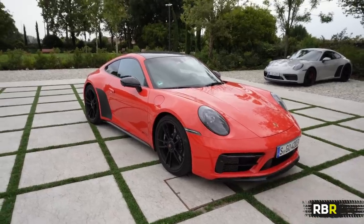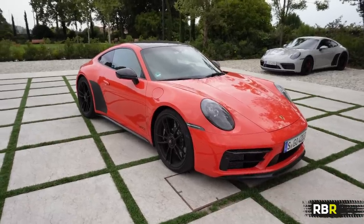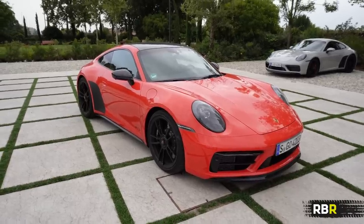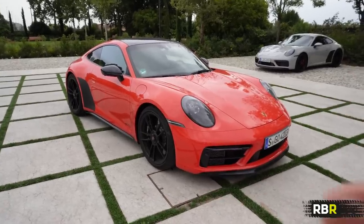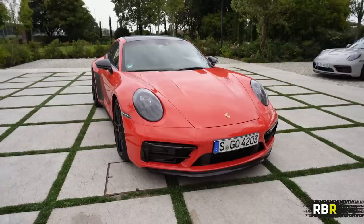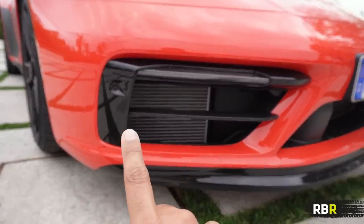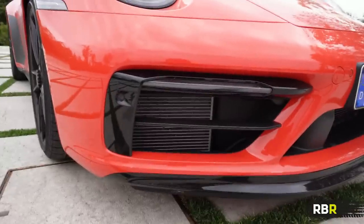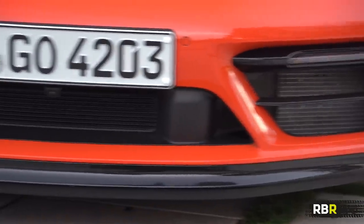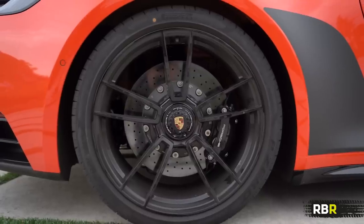Here we go — this is your 992 GTS. I decided to pick the most interesting in color and spec: the lava orange GTS with the lightweight package, which adds aerodynamic efficiency under the front end and saves 25 kg with the seats. What makes GTS unique versus the standard car is essentially the sports design package — you can see firstly on the front there are gloss black highlights. The idea is not to make it massively different to the Carrera S. You've got our black accent here and the lower lip in gloss black.